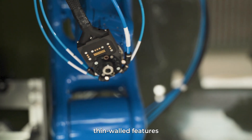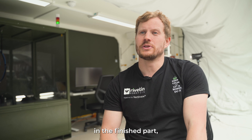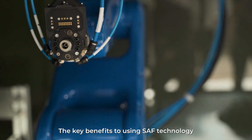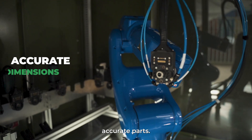It's perfect for printing thin mold features that we have in this product. It also offers less distortion in the finished part, which is important for the fit of some close-fitting components. The key benefits to using SAF technology for Rivlin were that we got dimensionally accurate parts.